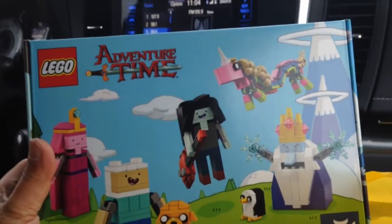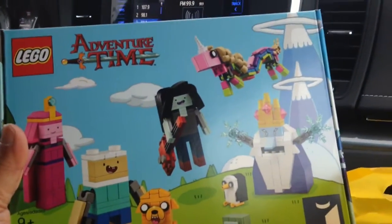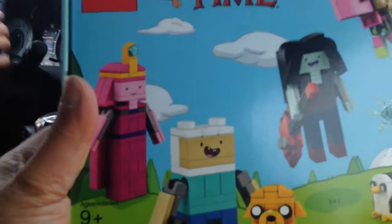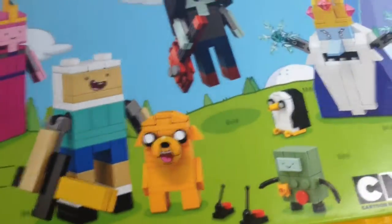Back from the Lego store and this is what we got. Adventure Time, Lego Ideas. So this came out today, first day, on Boxing Day. It was supposed to come out January 1st. But we have a bunch of characters and I'm sure Mason knows the characters. All I know is Finn the boy, Jake the dog.